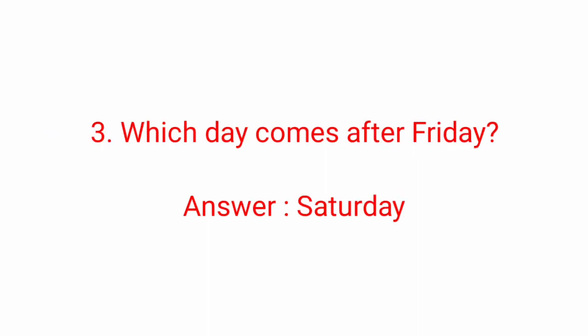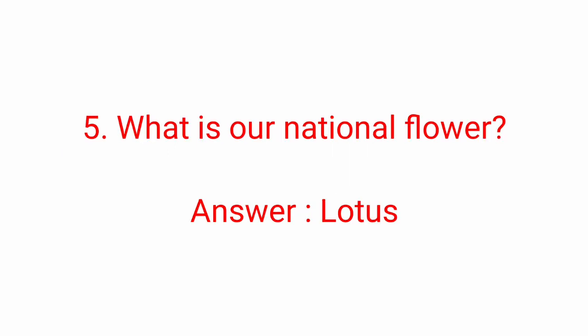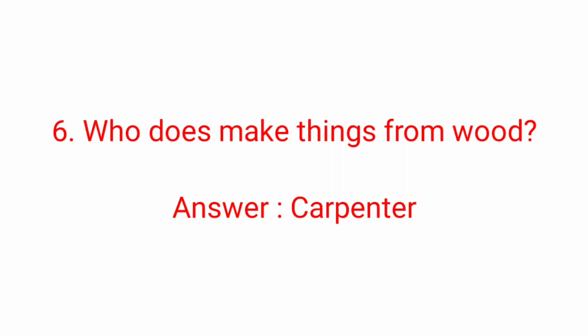Third question: which day comes after Friday? Answer: Saturday. Fourth question: how many months do we have in the year? Answer: 12 months. Fifth question: what is our national flower? Answer: Lotus. Lotus is our national flower.